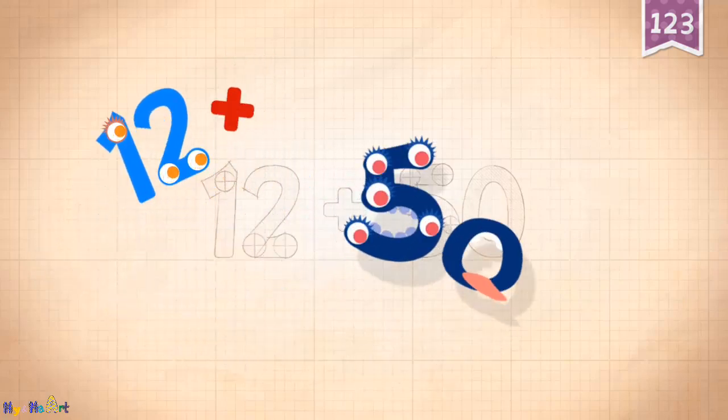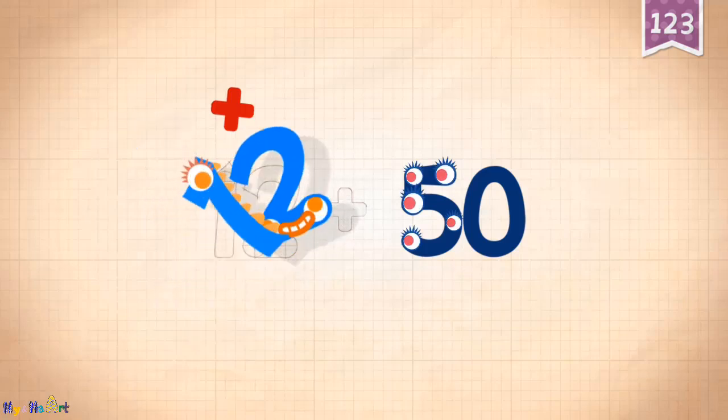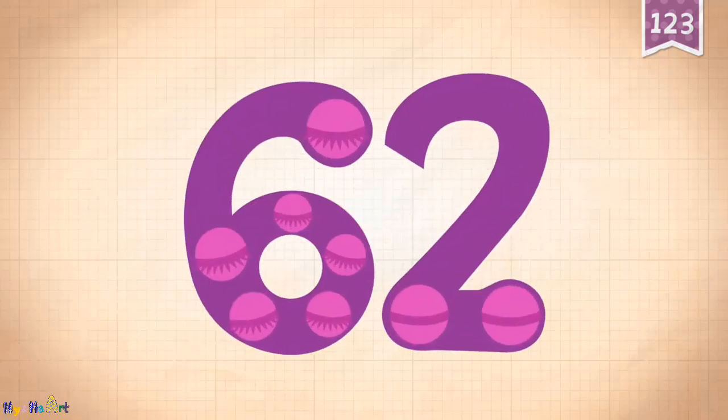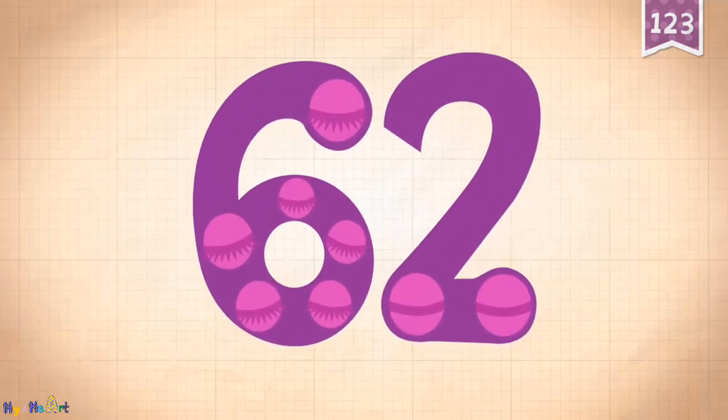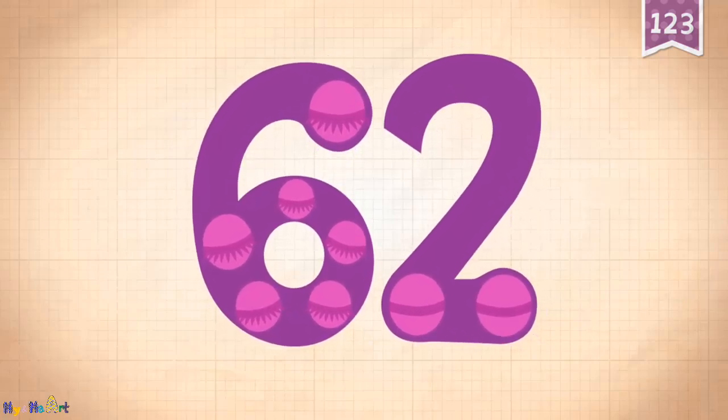50 plus 12 equals 62. Touch the monster's eyes to wake it up.